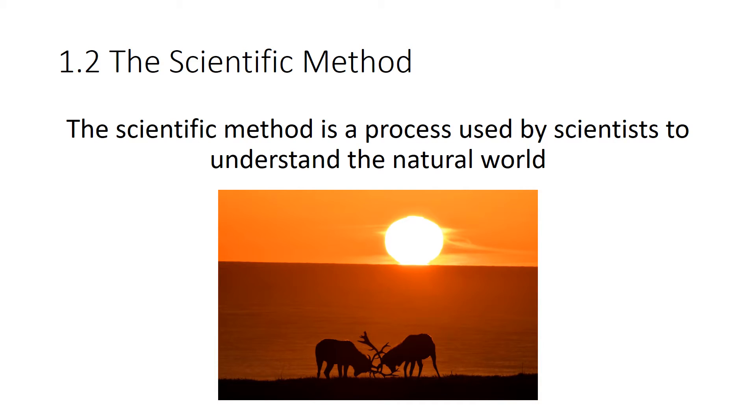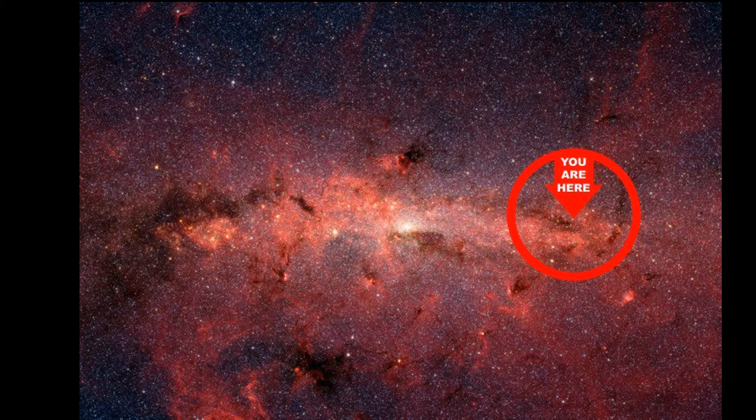Most of you have probably heard of the scientific method, and you probably had to memorize it at some point as well. The scientific method is a process used by scientists to understand the natural world. The natural world really includes anything in the universe that we can observe, measure, or test for.